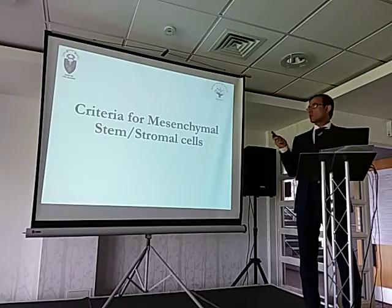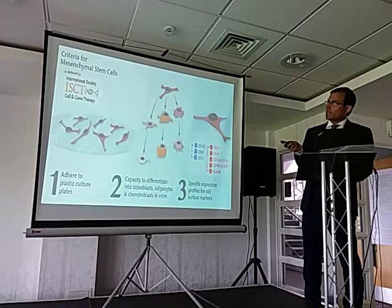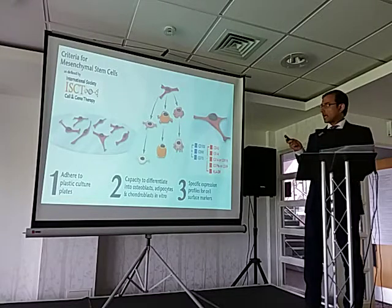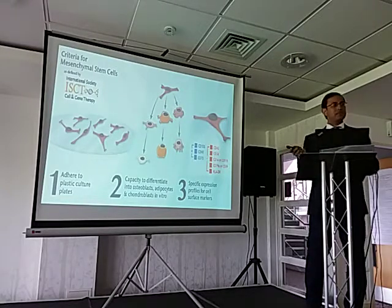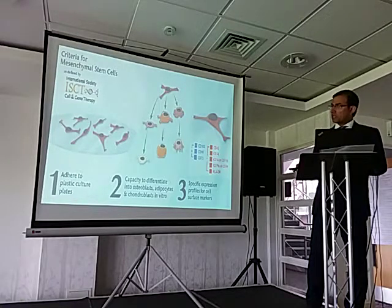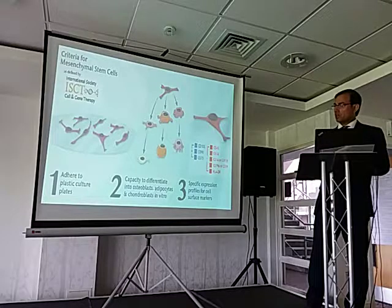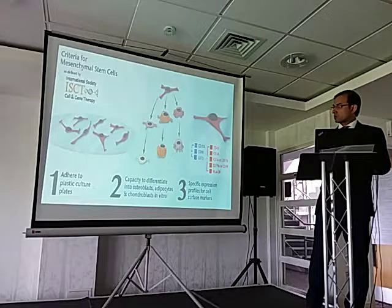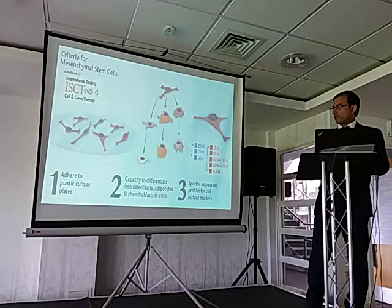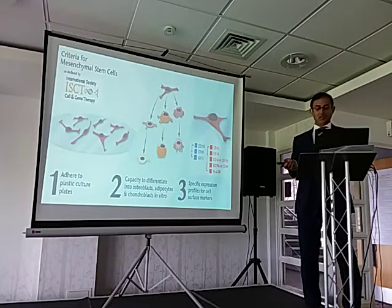So what is a stem cell? According to the International Society of Cell and Gene Therapy, in order for any cell to be classified as a mesenchymal stem cell, it needs to adhere to a plastic culture plate, have the capacity to differentiate into three lineages — osteoblast, adipocyte, or chondroblast — in vitro, and have specific expression profiles for cell surface markers. If they fulfill those three criteria, they are classified as stem cells.